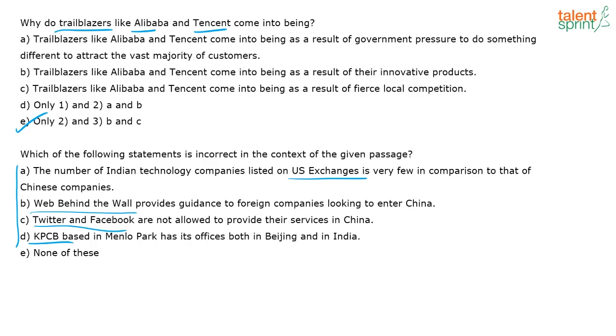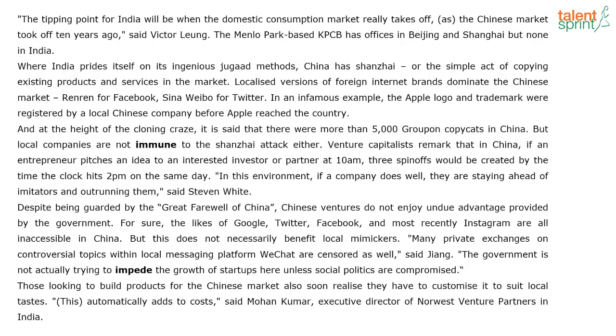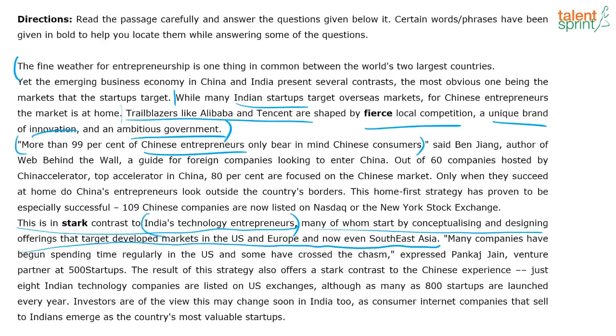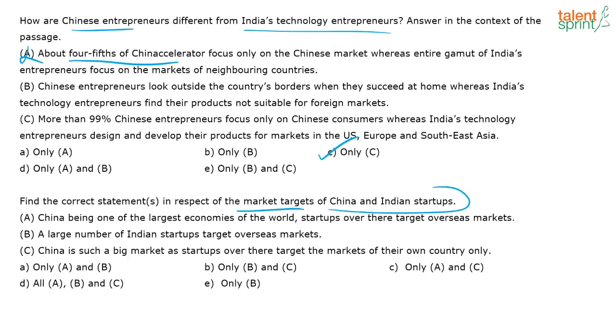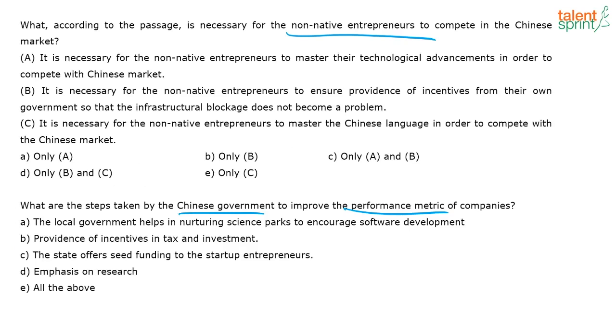Which of the following statements is incorrect in the context of the given passage? This negative detail question has too many keywords — US exchanges, web behind the wall, Twitter and Facebook, KPCB — it could be anywhere in the passage. It's going to take too much time, so I'm going to skip this and move to the next question.